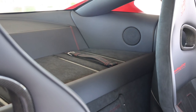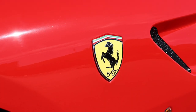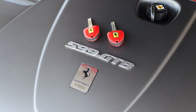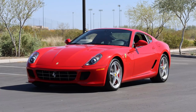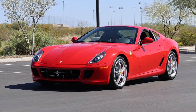The sale includes a fully documented service history from the original selling Ferrari dealer and has always been serviced by Ferrari. It also includes two keys, owner's books, and a clean Carfax. For more information or to check out the listing, be sure to head to Bring a Trailer to check out this Ferrari 599 HGTE as offered by Casio Motors.